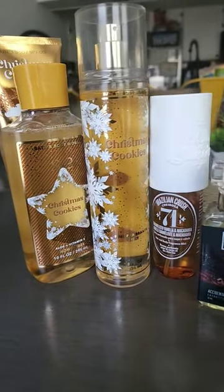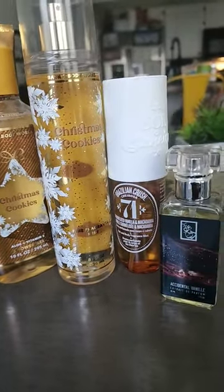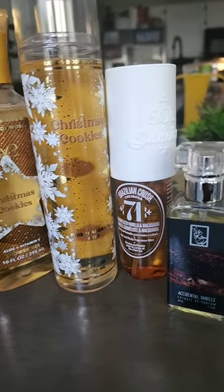Hi guys, this is my scent choice of the morning. I just got home, took a shower, and I decided to share with you what I use.